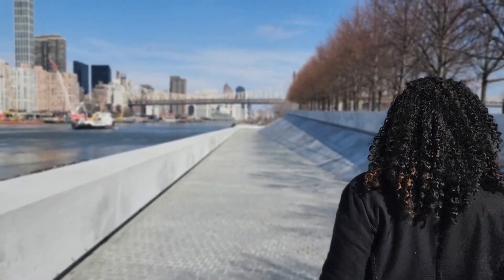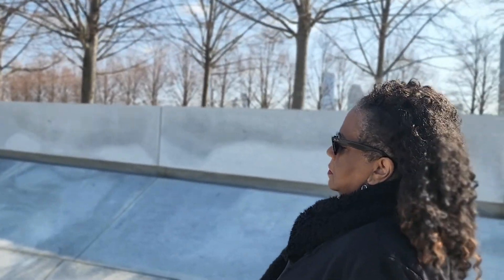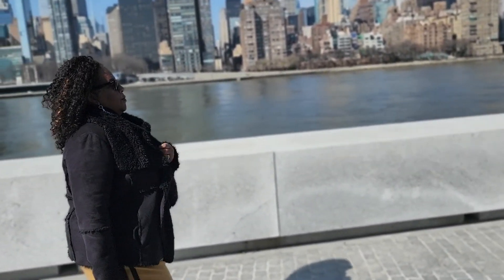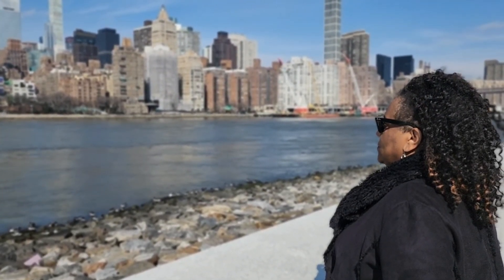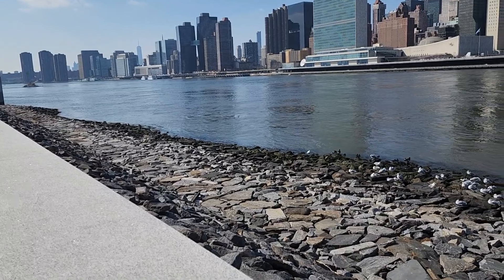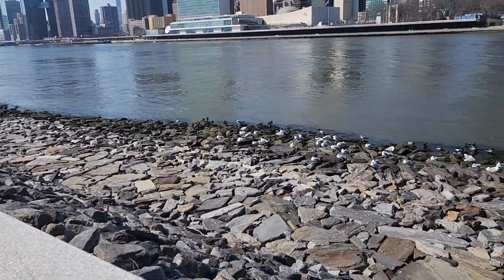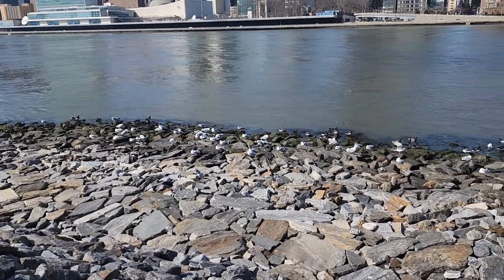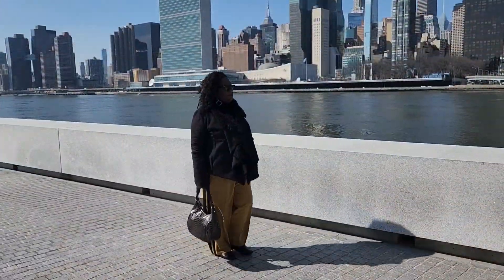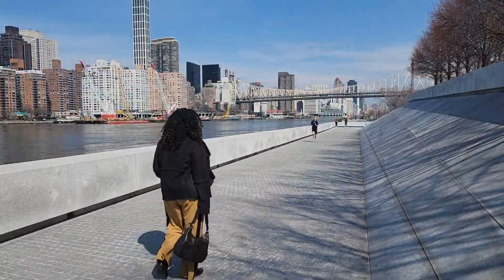Roosevelt Island is a 2.5-mile-long sliver of land in the middle of the East River between Midtown Manhattan and Queens, totaling 147 acres. The island was first known as Blackwell's Island, named after the Blackwell family who farmed the land before selling it to the city in 1825, when it was then used for various public facilities over the next century — a penitentiary, smallpox hospital, cemetery, and insane asylum. A lot of the structures were built by the inmates of the penitentiary.